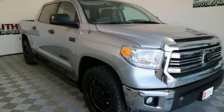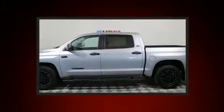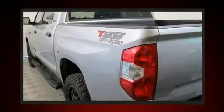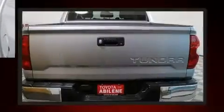Take command of the road in the 2017 Toyota Tundra. This four-door, five-passenger truck just recently passed the 50,000 mile mark. Under the hood, you'll find an 8-cylinder engine with more than 350 horsepower, providing a spirited yet composed ride and drive.